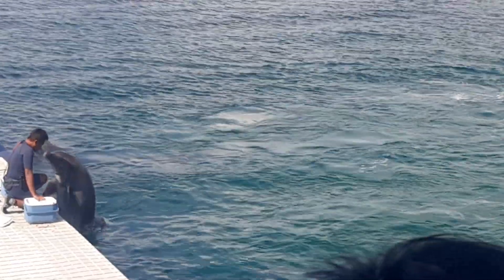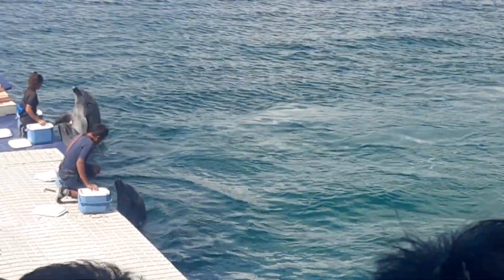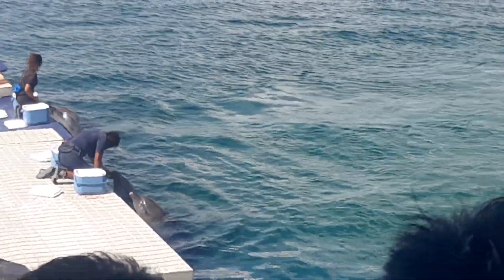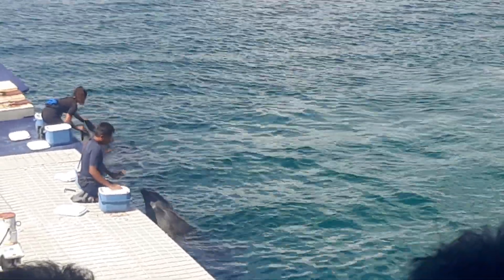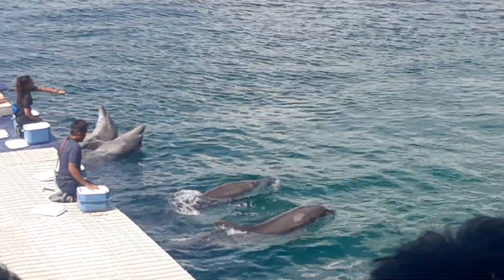Whales, dugongs, and dolphins are not fish, are they? They are mammals! Just like you and me! But how can we tell? First, fish move their tail from side to side, like this!